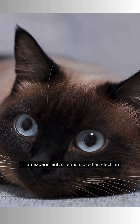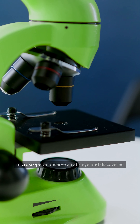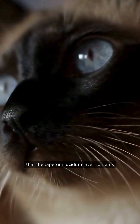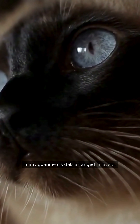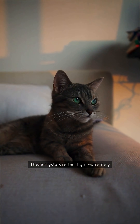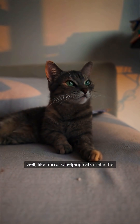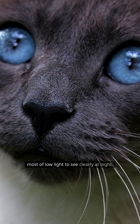In an experiment, scientists used an electron microscope to observe a cat's eye and discovered that the tapetum lucidum layer contains many guanine crystals arranged in layers. These crystals reflect light extremely well, like mirrors, helping cats make the most of low light to see clearly at night.